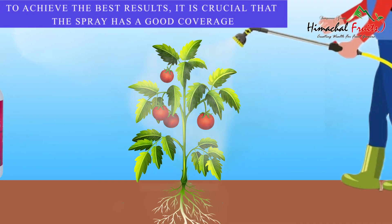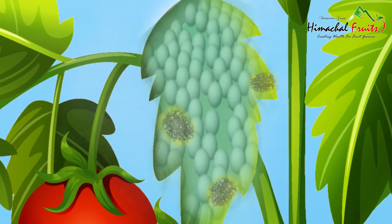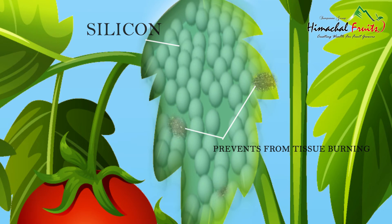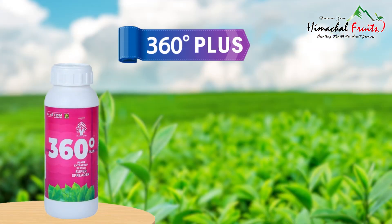In order to achieve the best results, it is crucial that the spray has good coverage. The organic plant-derived silicon in 360 Degree Plus prevents tissue burning due to wax washing, aids in photosynthesis and strengthens plants' natural defences. Pharma-friendly 360 Degree Plus.